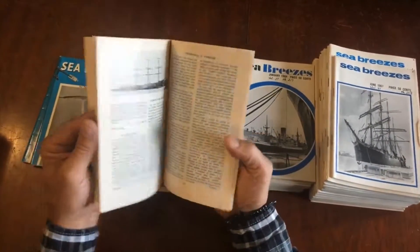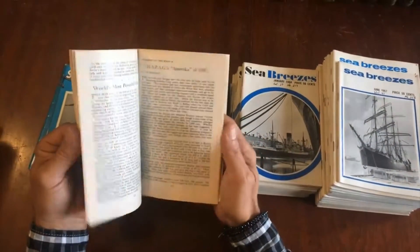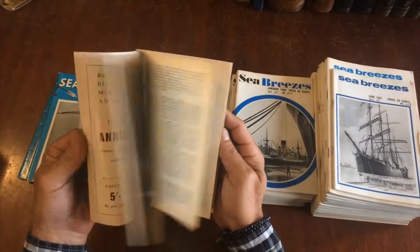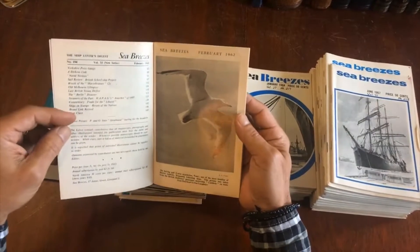There are ferry boats, boats on stamps, maps within, some advertising, and a list of contents like so.